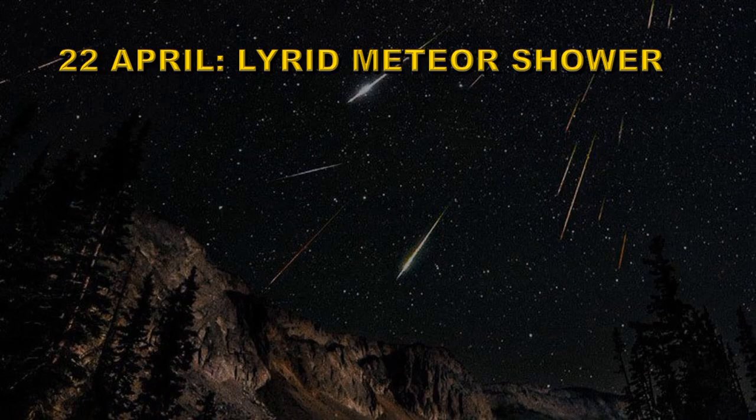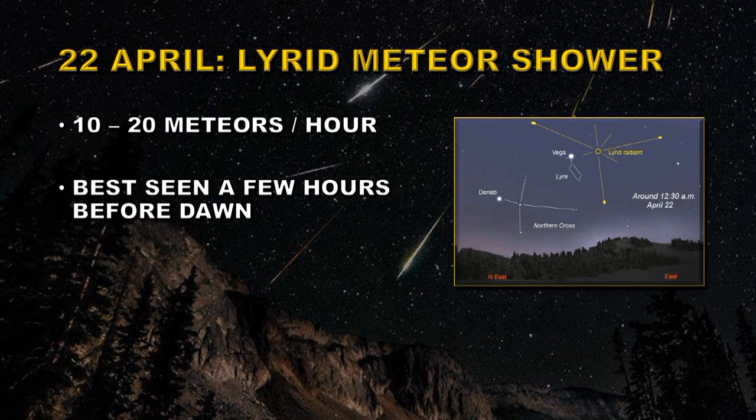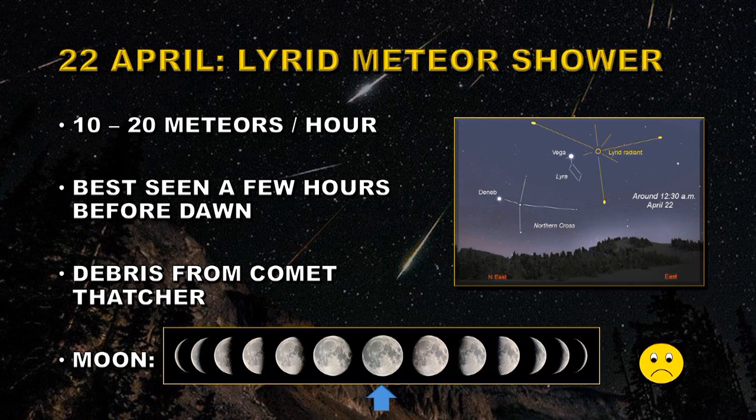On the 22nd of April we have the Lyrid meteor shower. You can get up to 20 meteors per hour from this event and it is best seen a few hours before dawn. The radiant point is just near the bright star Vega. It is caused by the debris from comet Thatcher. Unfortunately the Moon is going to be full, so you may as well forget about this particular shower.